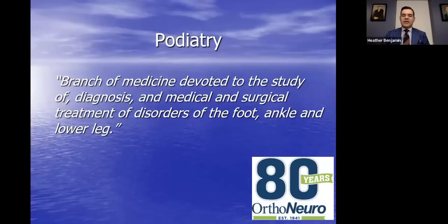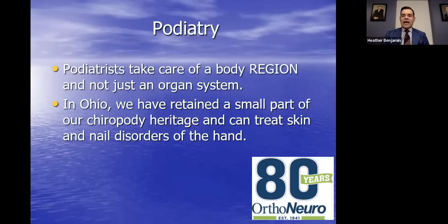Podiatry is my specialty. I'm part of the foot and ankle division here at OrthoNeuro. This division of medicine is devoted to the study, diagnosis, and medical and surgical treatment of disorders of the foot, ankle, and lower leg. We take care of a body region — not just an organ system of bones and joints — this lower extremity is what we're stewards of.